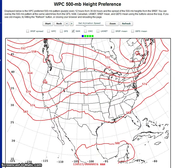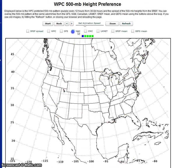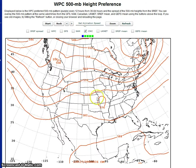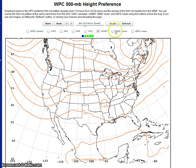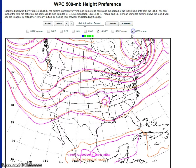This is the NAM — it doesn't really show the cutoff low. Here is the Canadian model, which shows a cutoff low. Here is the UK MET, which also shows a cutoff low. And here is the GFS ensemble, which also shows a cutoff low.